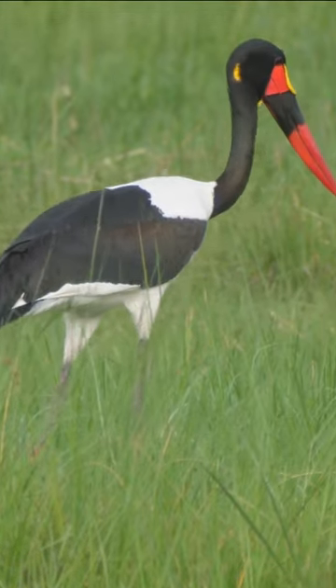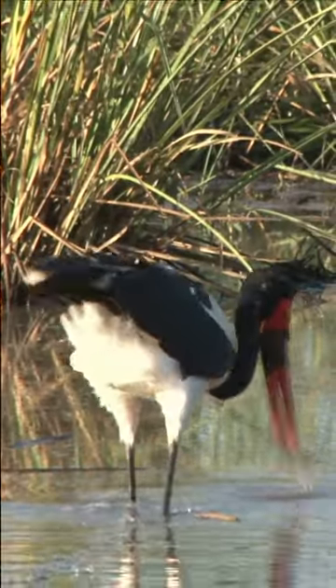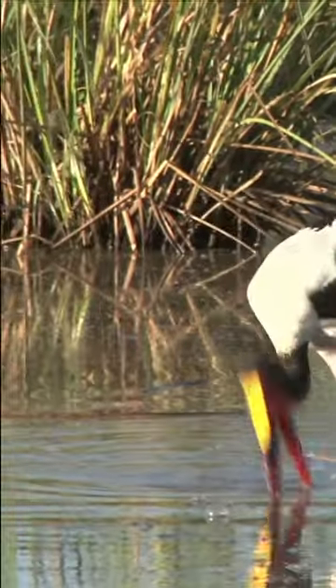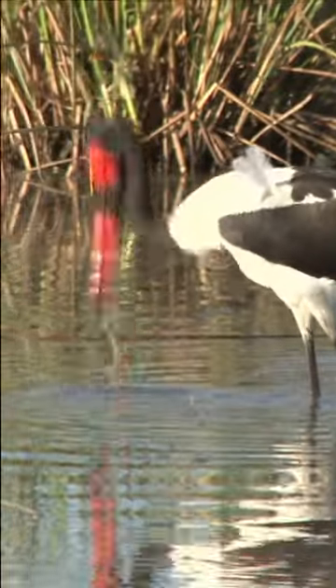With a height of up to 5 feet (150 centimeters) and a wingspan of around 9 feet (275 centimeters), this stork is one of the tallest and most visually captivating bird species on the continent.